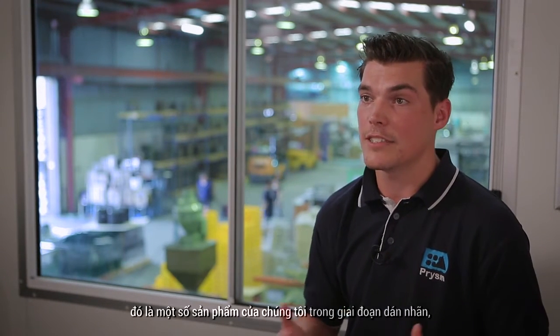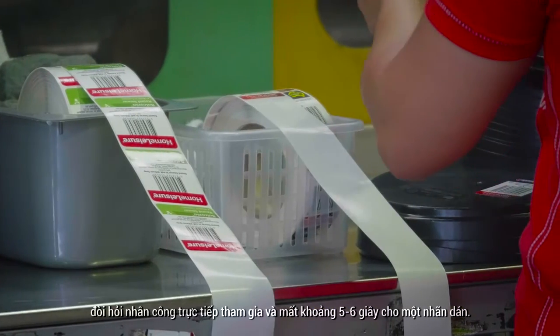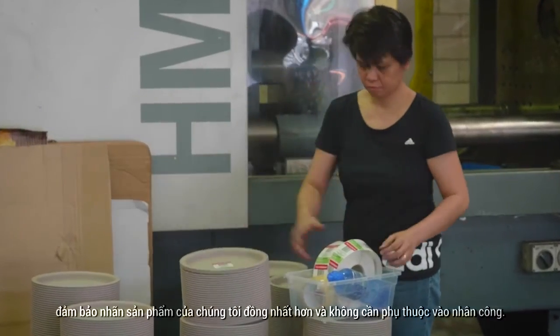One of the challenges that we faced was that some of our products required an adhesive product label, which required our operators to put on a label every five to six seconds. We were looking for an automated solution that would reduce costs, apply the product label more consistently and free up our operators.